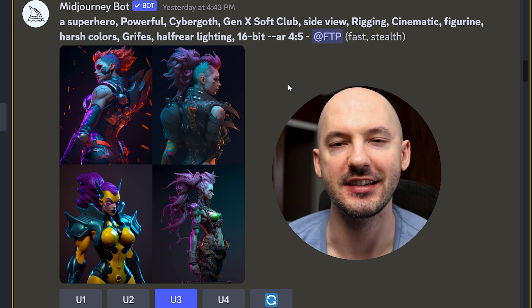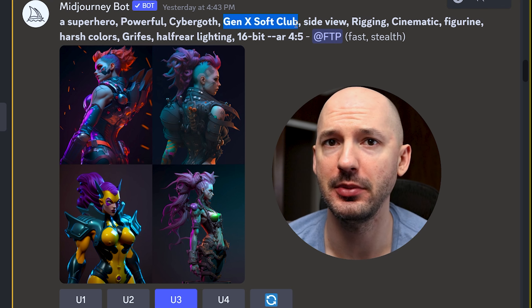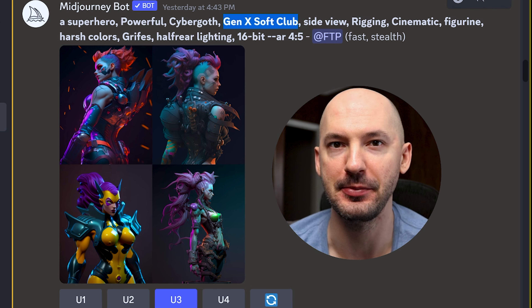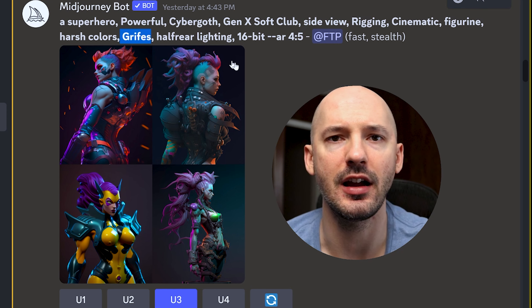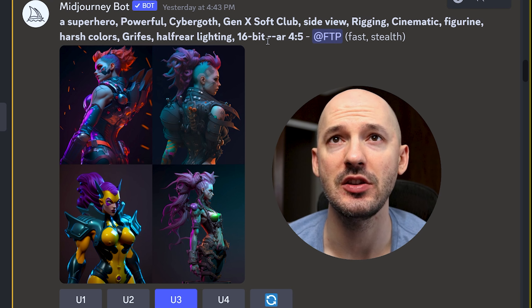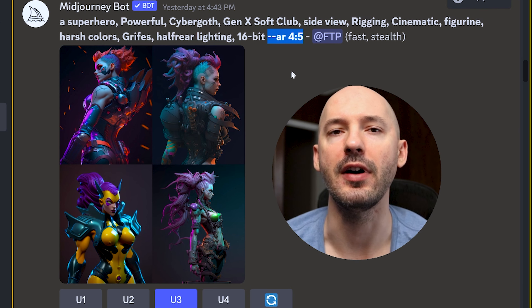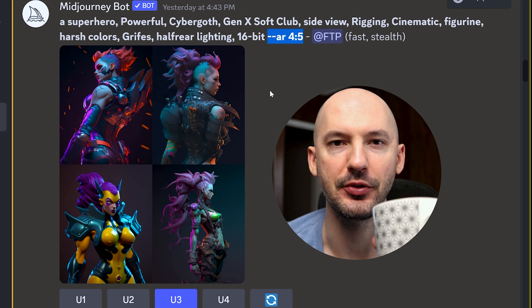It'll make the picture for you. I started with a superhero, then I went to some poetry, and then I went to a sports jersey after that. Let's take a look at them all. I'm not going to lie — I don't understand all the words that were used in these prompts, like 'Gen X soft club.' I'm not sure where that came from or what it did to the pictures. Same with the word 'grifes.' But I think the pictures are unique enough where you should try this yourself.